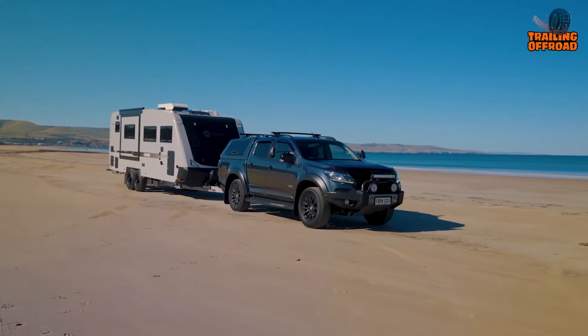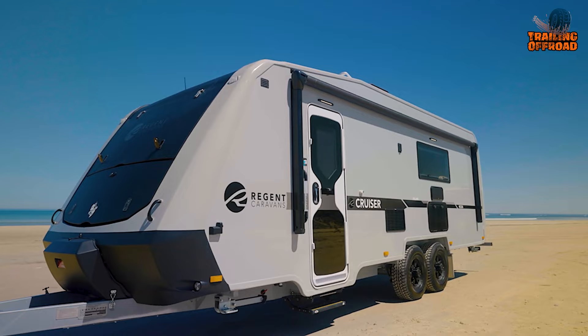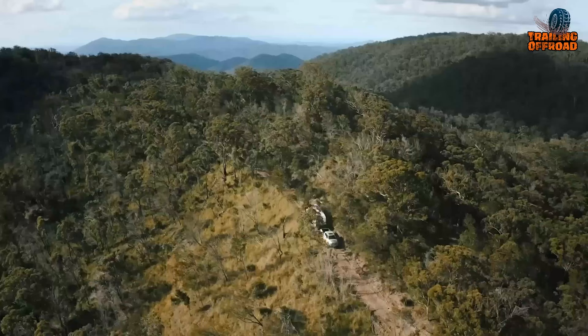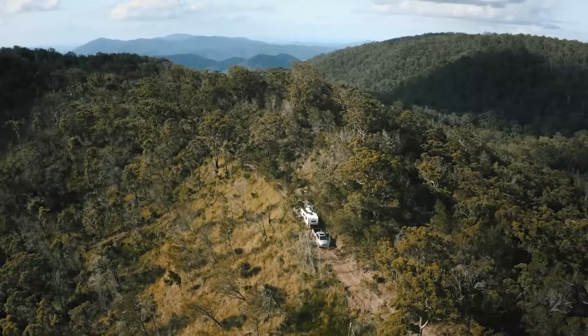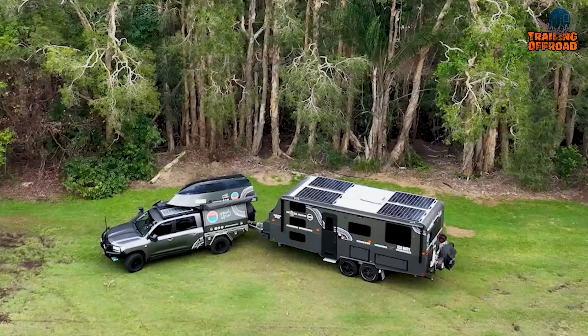For adventure seekers who love extreme camping, having the right travel trailer or off-roading caravan can make all the difference. Whether you're exploring rugged terrain or enjoying a remote campsite, here are seven travel trailers and off-roading caravans for extreme camping.